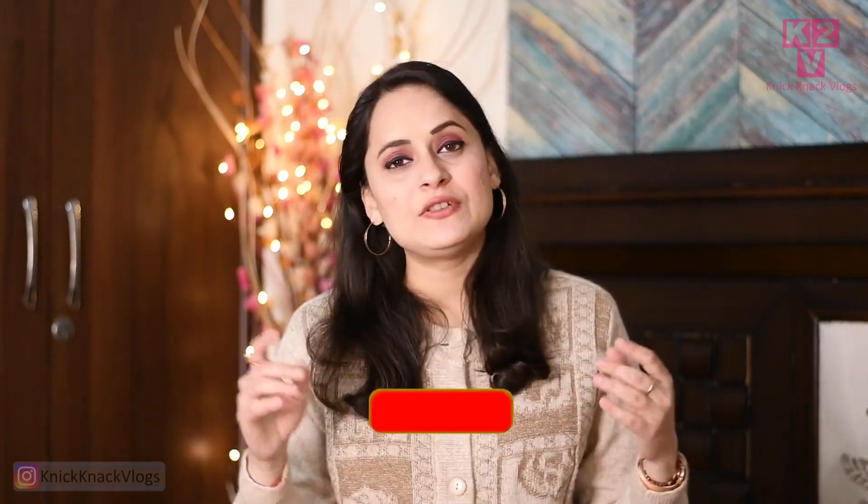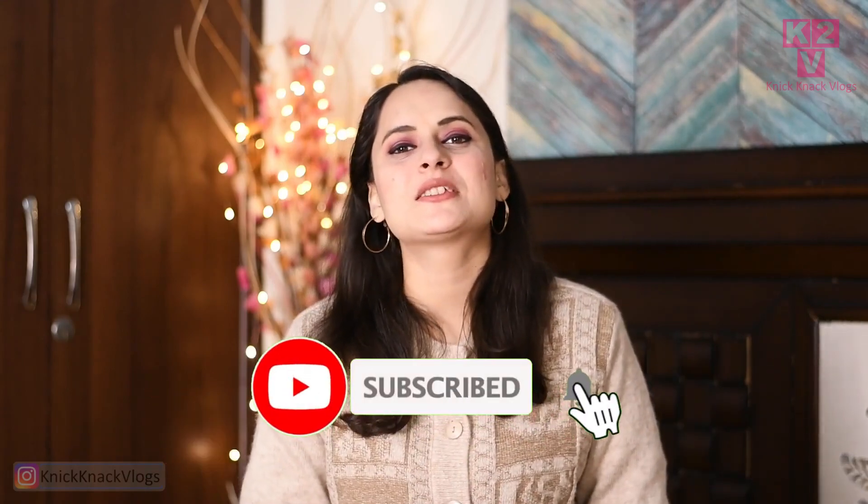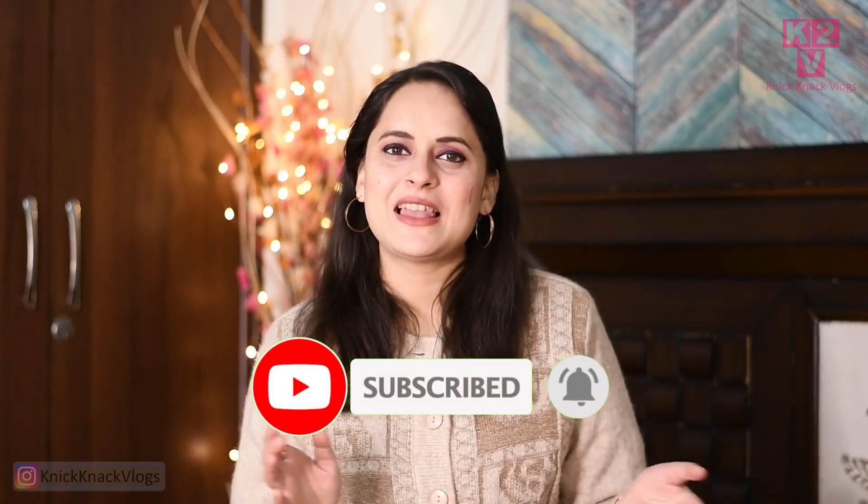Hi guys, welcome to my channel, I am Swati. How are you all? I hope you all are doing great. Today's video is going to be a haul video. I am going to show some products that can be reused in multiple ways and some basic items you need to have because they can go with different outfits. Before starting, if you haven't already, do subscribe to my channel and hit the bell icon to get regular notifications.